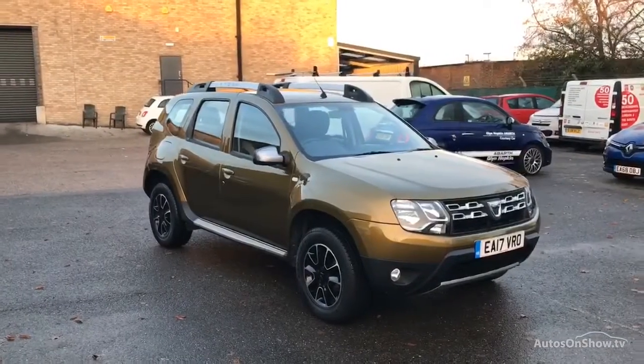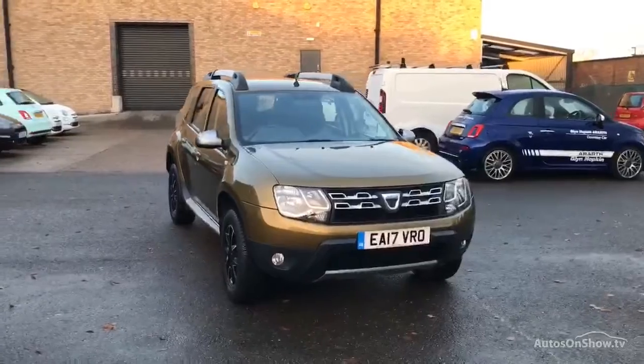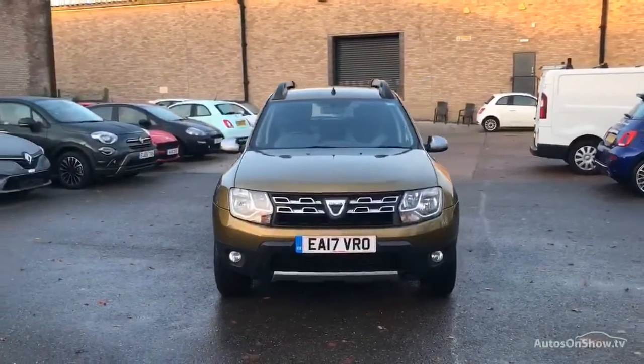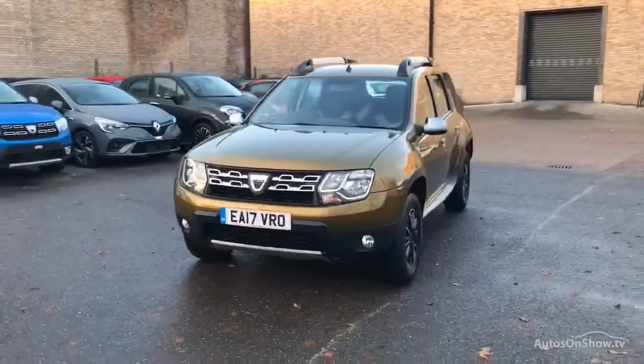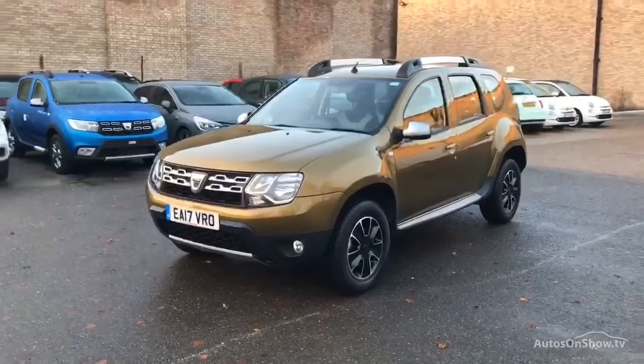Hello, and welcome to Glyn Hopkin, one of the UK's largest multi-franchise dealer groups, with over 40 dealerships representing over 10 exciting brands. This video is designed to give you a better idea of what the vehicle actually looks like, both inside and out, and to reassure you of its immaculate condition.